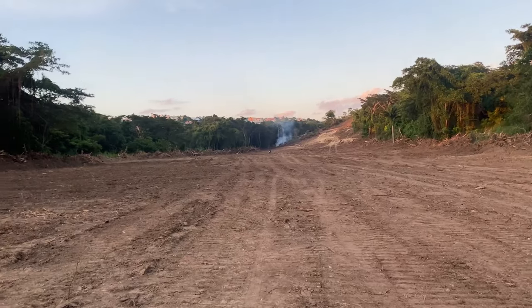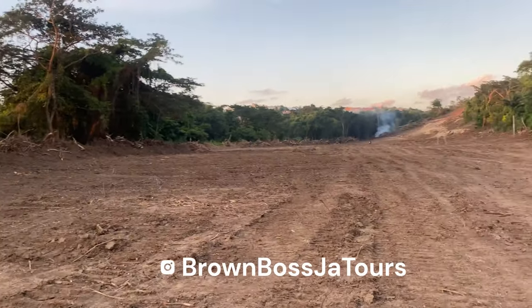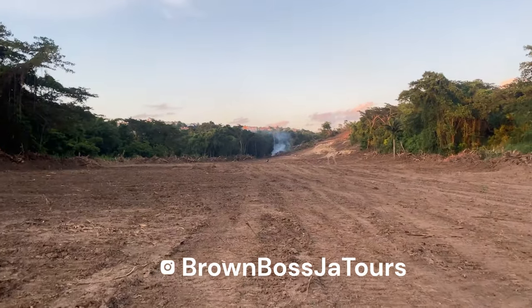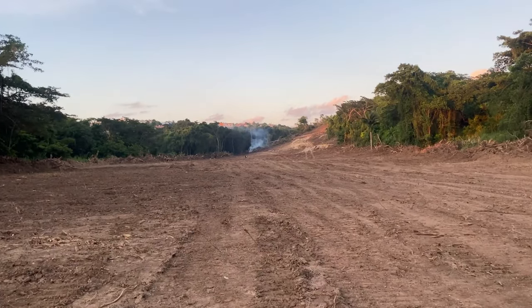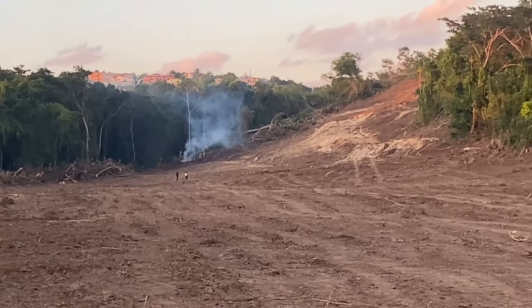I'll try my best to pop in here and there so I can show you what's happening with this project and see how it's progressing.